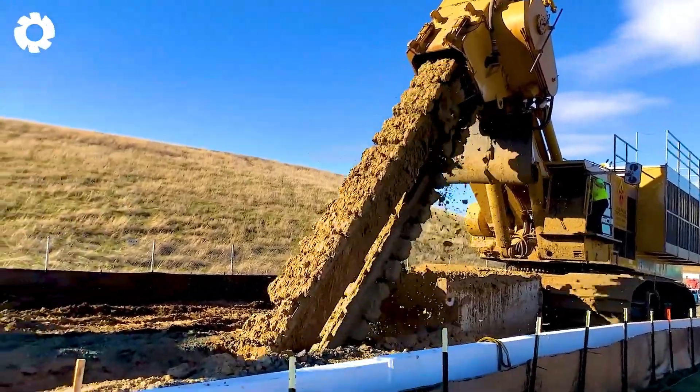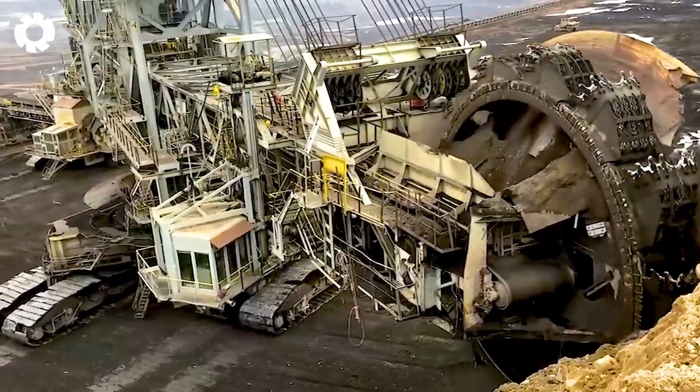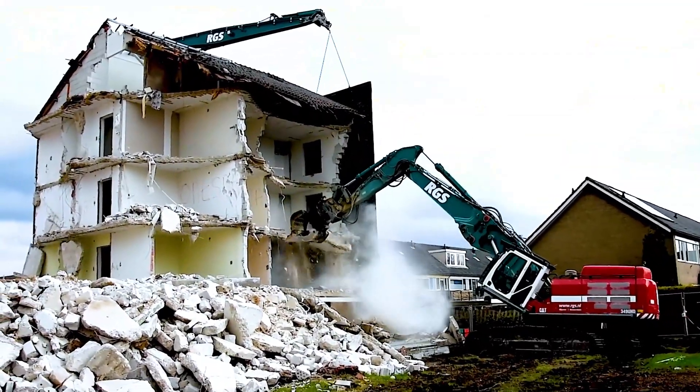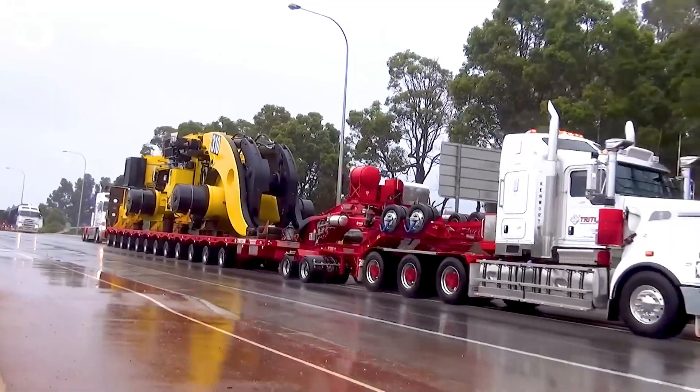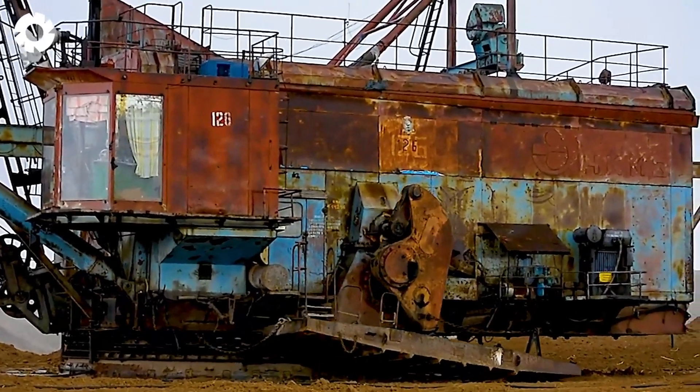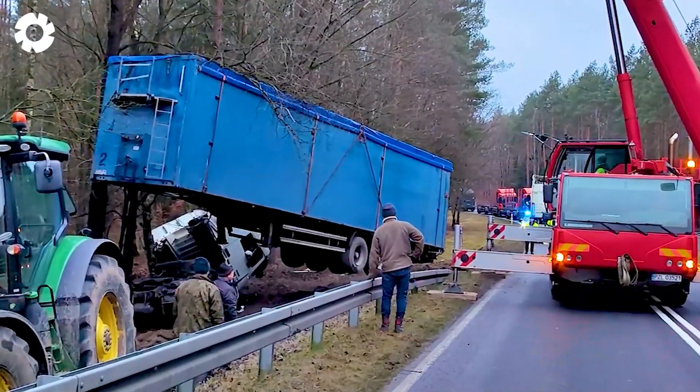Get ready to immerse yourself in courageous adventures and face the harsh challenges these individuals encounter every day. We will begin right away witnessing the most advanced machines and their remarkable power in action.